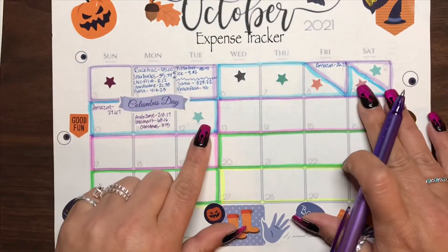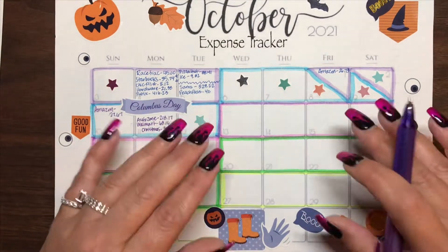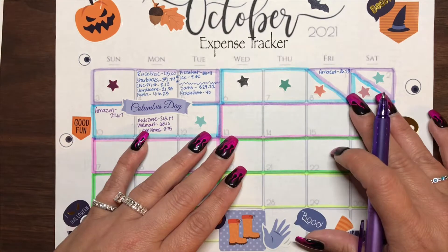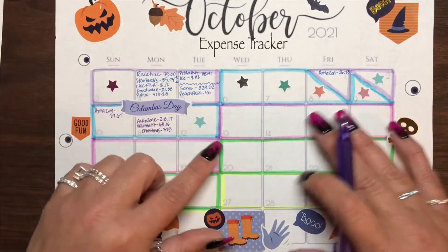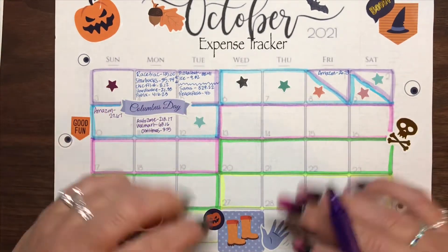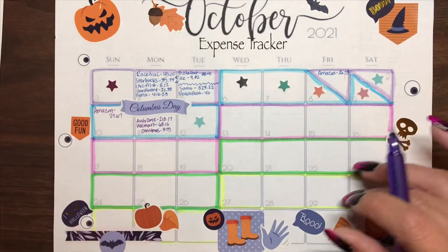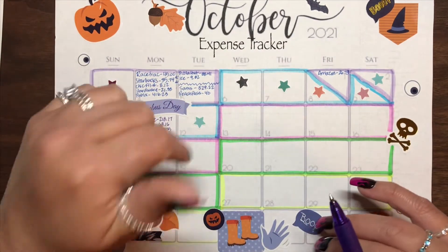So that was five additional stars added. Now, if you watched my prep for October, you know I made a goal of 12 no-spend days. So far we have seven no-spend days, and it's only the 13th of October. So I think we're going to hit that number.